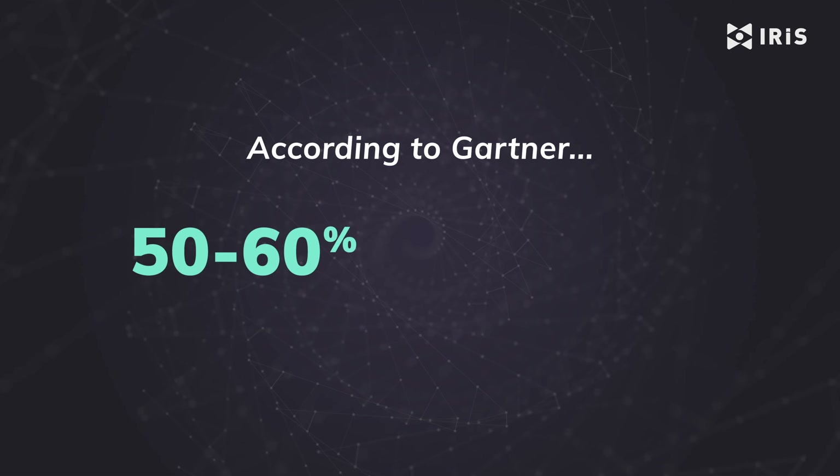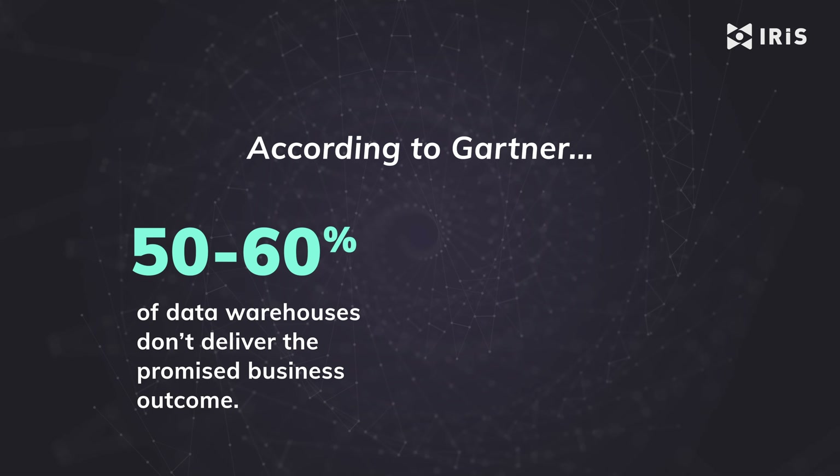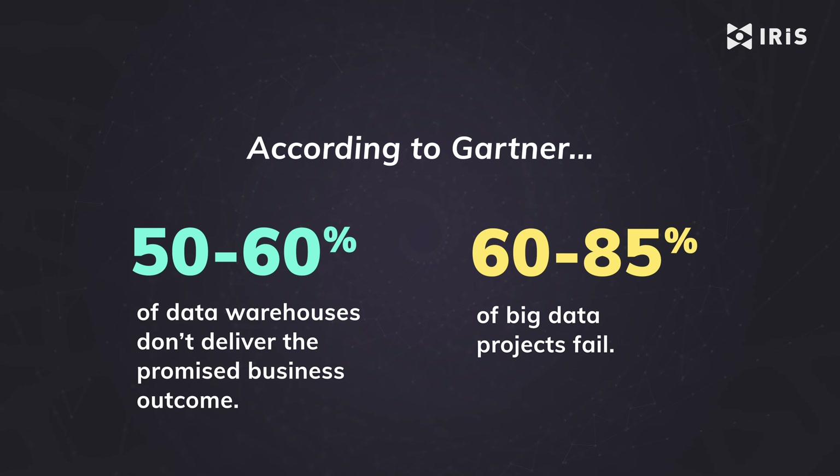According to Gartner, 50 to 60% of data warehouses don't deliver the promised business outcome, and 60 to 85% of big data projects fail. But there's a way to avoid this.